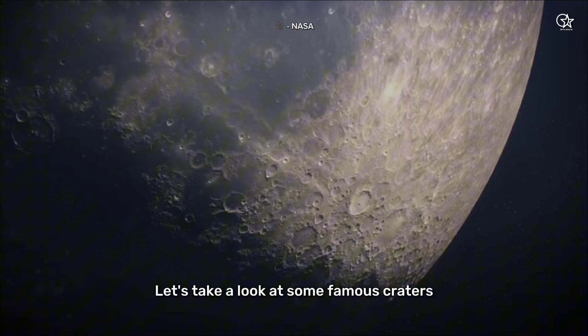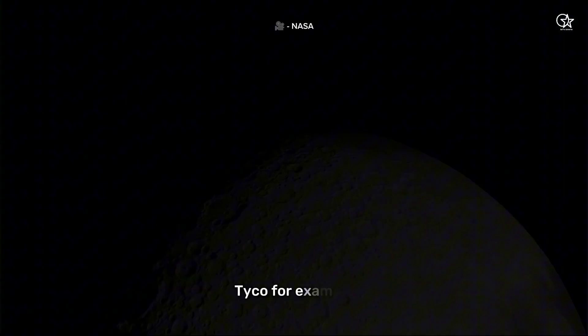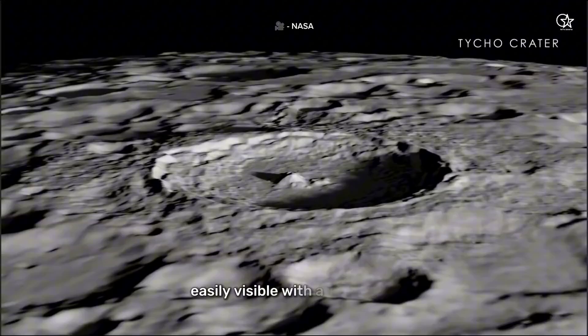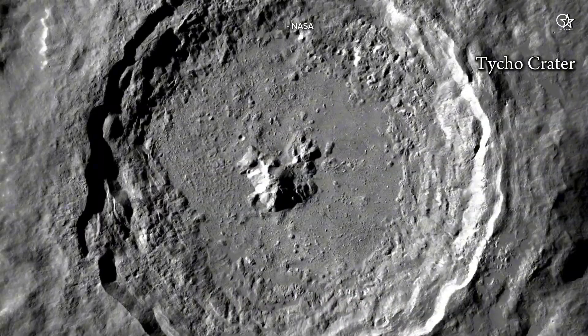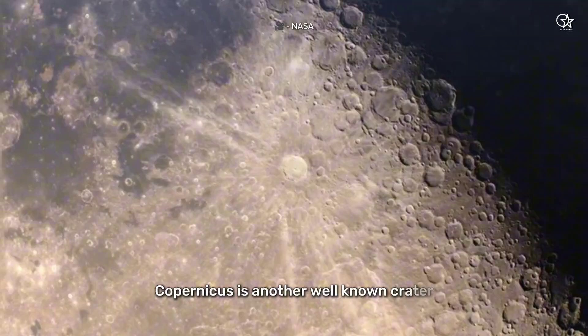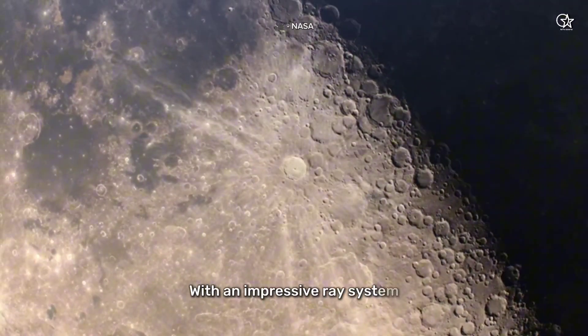Let's take a look at some famous craters. Tycho, for example, is one of the most prominent craters on the moon, easily visible with a telescope. Copernicus is another well-known crater with an impressive ray system.